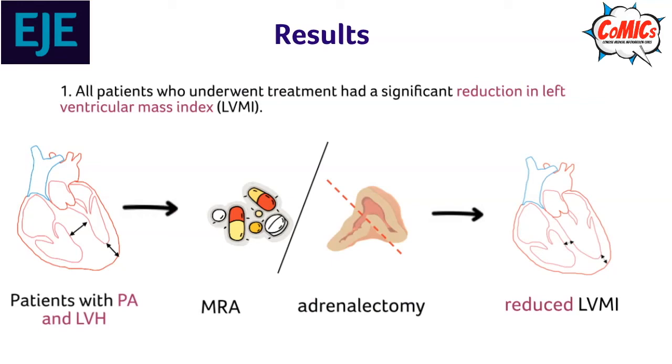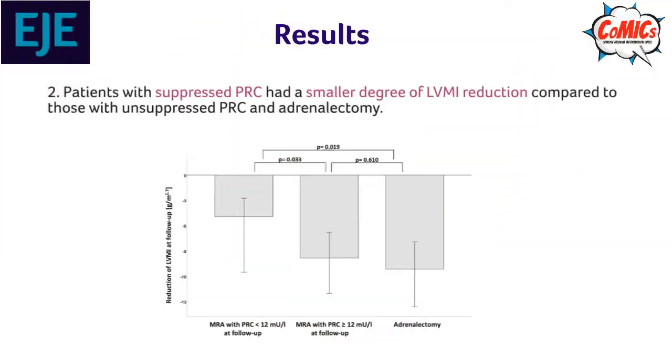Results. All patients who underwent treatment had a significant reduction in left ventricular mass index, or LVMI. Patients with suppressed PRC had a smaller degree of LVMI reduction compared to those with unsuppressed PRC and adrenalectomy.